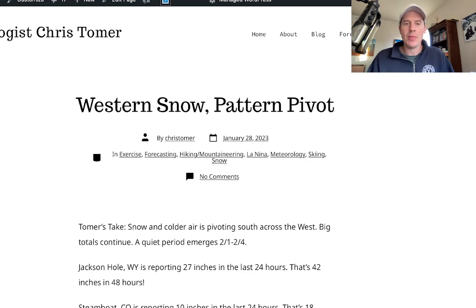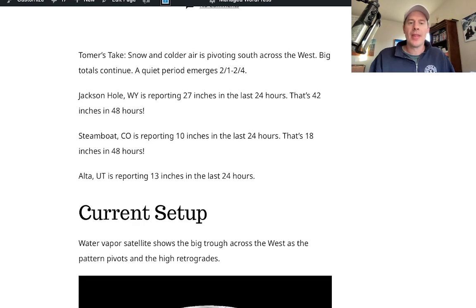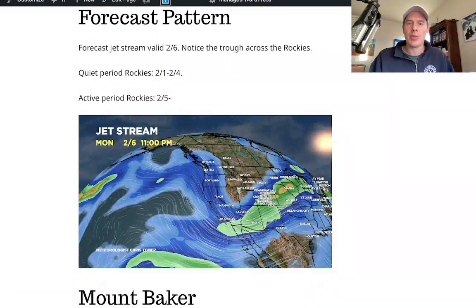I actually talked about all this — just published it a few minutes ago on my blog at christhomer.com: western snow, pattern pivot, the setup. There's the forecast pattern with the jet. There's your 2/6 jet — notice the trough, there's a low swinging through the west. So there's going to be a quiet period, 2/1 through about 2/4 across the west. Not much is going to happen across the Rockies, except if you're in the Pacific Northwest — BC, Washington State areas.